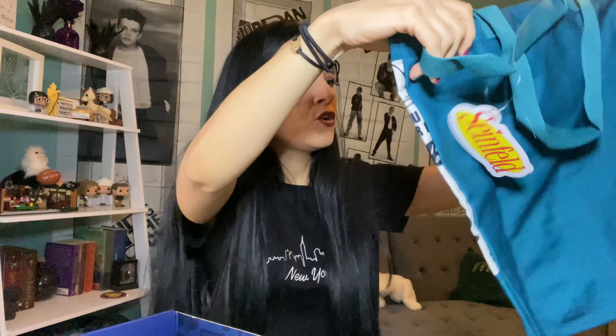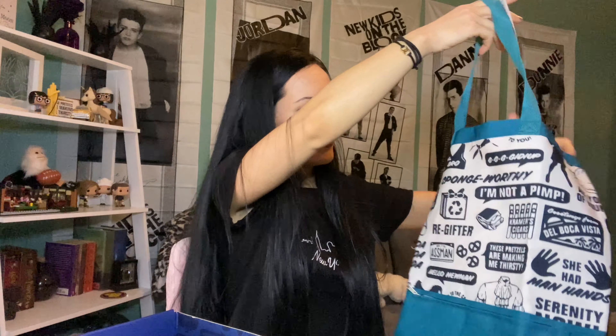This looks like a little oven mitt baking thing so you don't burn your hand. This is the company that Elaine's boss stole her muffin top idea and made a bakery out of it — cute, I like it! What's this? We have a tote bag with a whole bunch of references to the show.